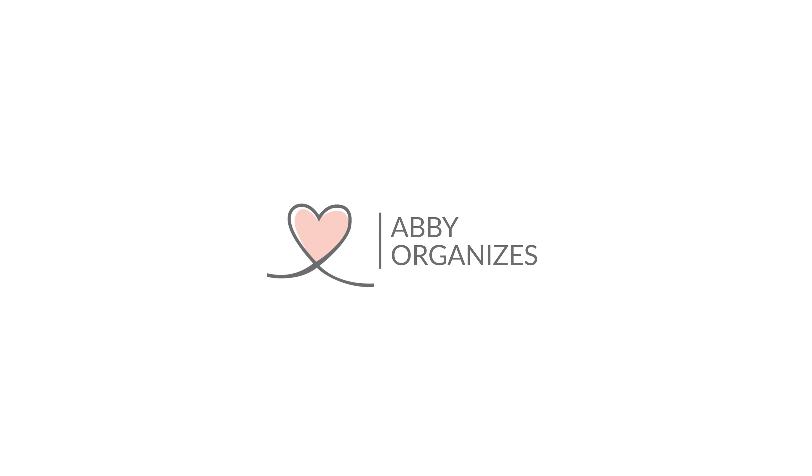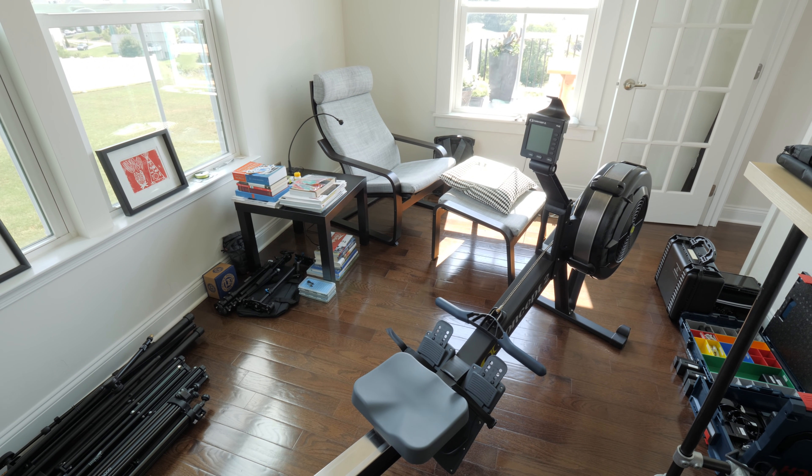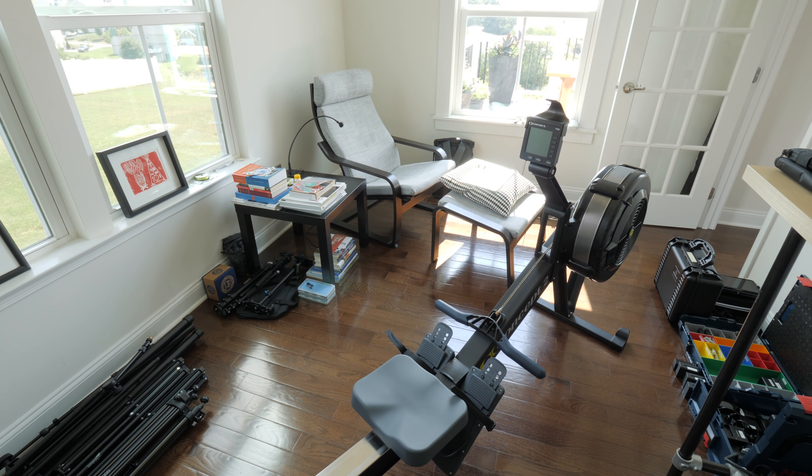In today's video, we'll be talking about how we chose the pieces that we needed for Donnie's office and installed them in order to create that wall of storage that he was hoping for. Now Donnie's office is a great space. It's right on the main floor of our house, it gets a ton of natural light, he has a great view, but we needed it to do a lot. So we knew pretty early on that we wanted to use the Alpha system from the Container Store to help maximize his storage in there.